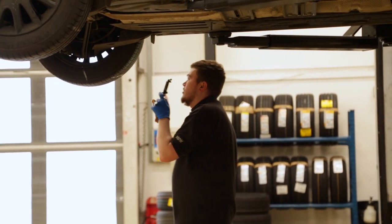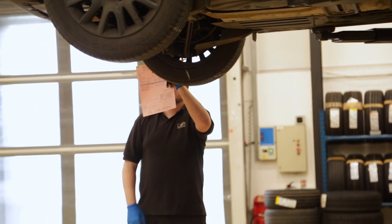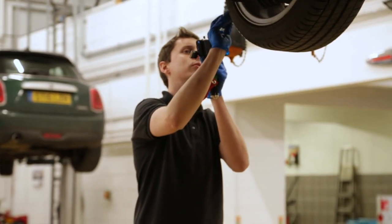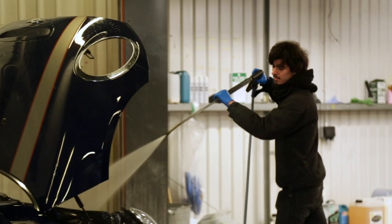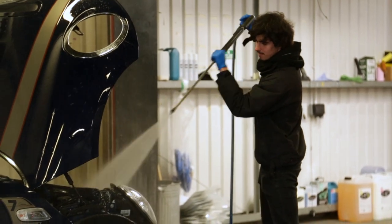We will also send you a personalised video of your health check, highlighting anything you need to be aware of. Whilst here, we will also check for any software updates to improve your car's performance, safety and efficiency. And of course, we will give your Mini a complimentary wash and vac.